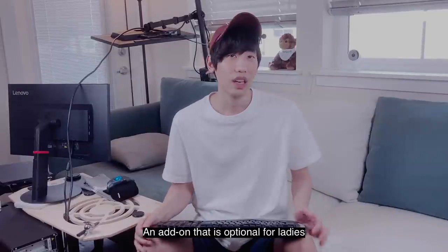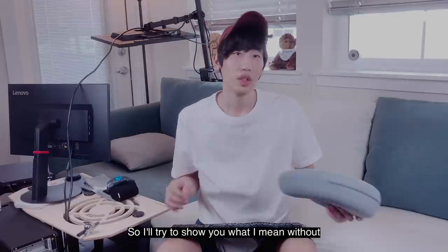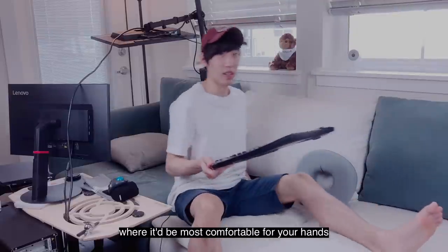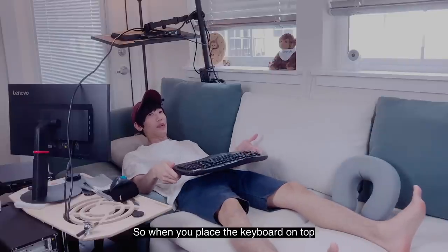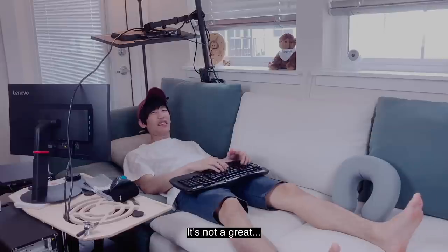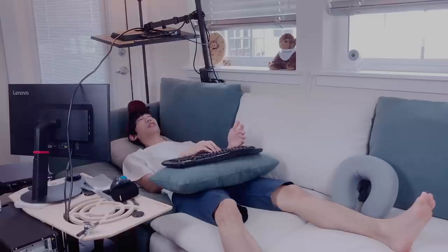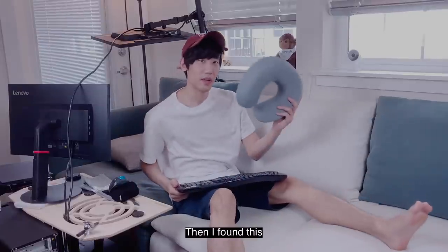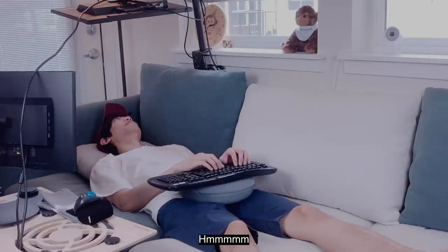Now for the keyboard, an add-on that is optional for ladies but pretty much essential for guys is this neck pillow. When you place your keyboard at where it'd be most comfortable for your hands, it'll probably be around this area. So when you place the keyboard on top, it's not a great experience. I tried placing a regular pillow like this on top — still better, but not the greatest. Then I found this magic pillow. I place it on me this way, place the keyboard on top — perfect.